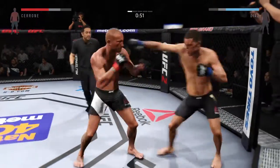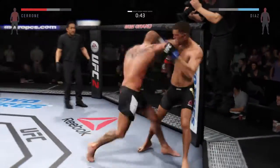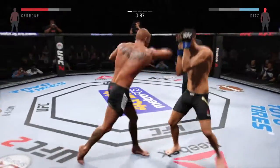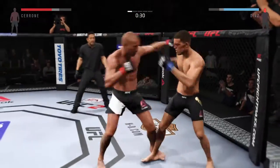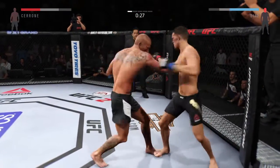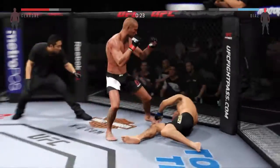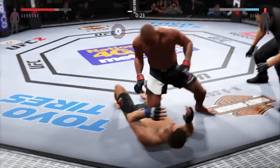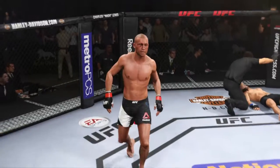Nice roundhouse kick to the body. That's a powerful shot. Trying to stay out of trouble here. He's slamming — good combination. Oh my. Just like that. Stop, stop — the referee calls it.